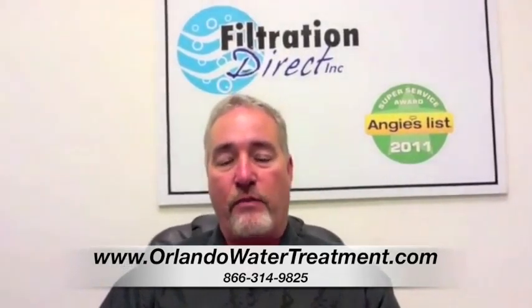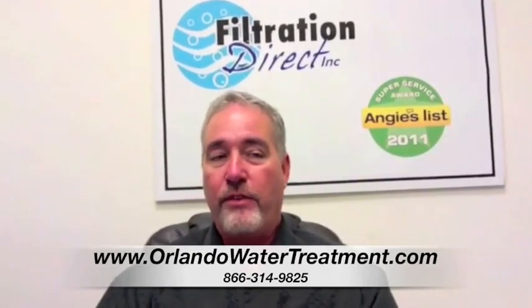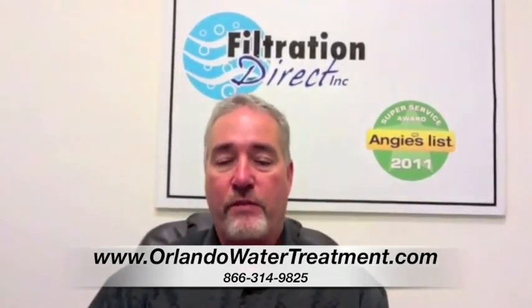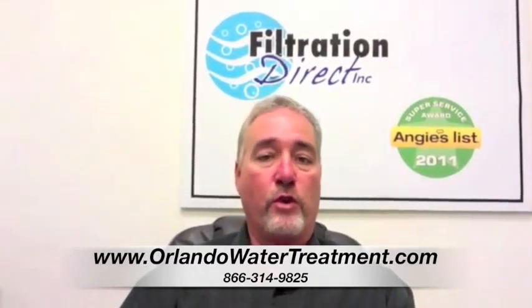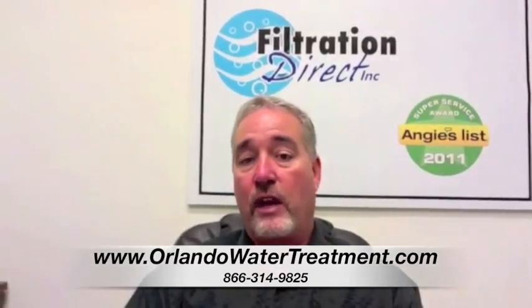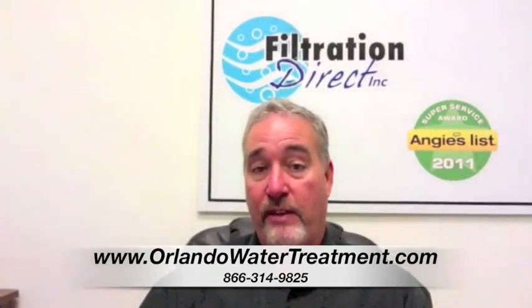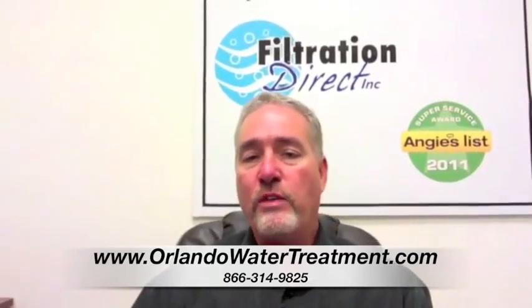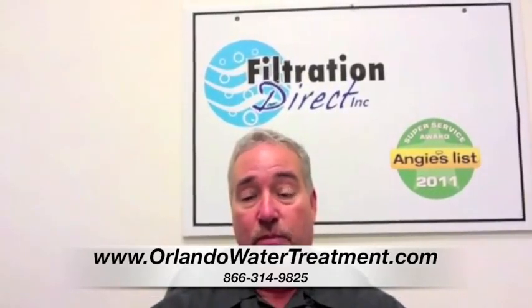Well, depending on what you have — if you have a well system, there's a lot more maintenance. If you have a city water system, there's very little maintenance that actually has to occur. We specifically design all of our water systems for your specific water, whether you've got chlorine, chloramines, neither one, or bromine, depending on what they're putting in there, and how many grains of hardness there are. Generally, the only maintenance required is just to add salt to them — very, very simple.